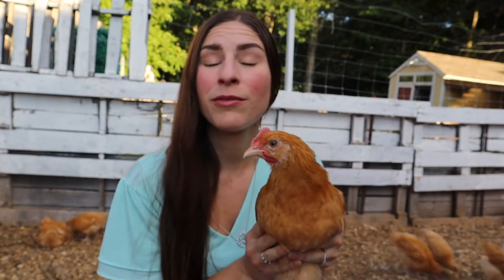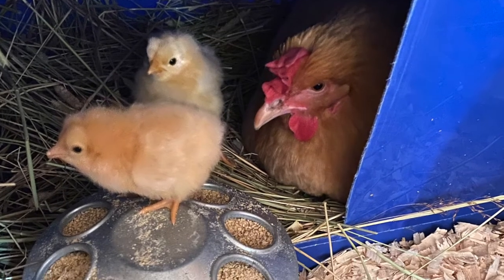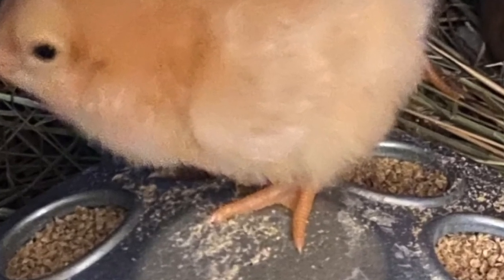It can bulge out if your chick has eaten a good meal. Typically they'll fast overnight, and when they wake up their crop will be fairly flat, but then as they fill it up with their food, it's going to make a bulge on their chest that, if you've never seen it before, can certainly be alarming the first time you see it.